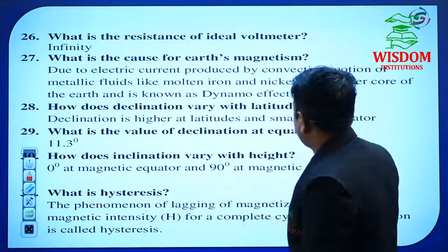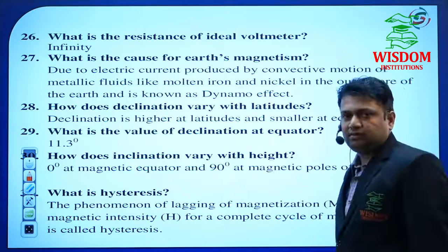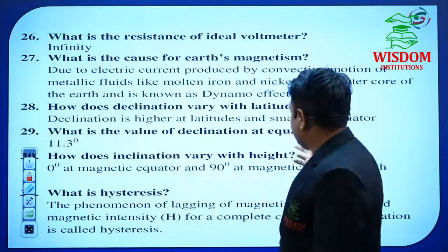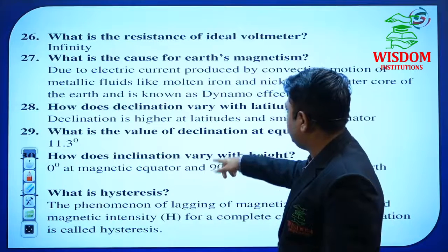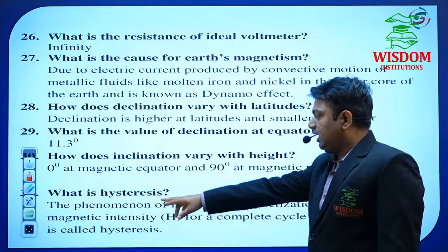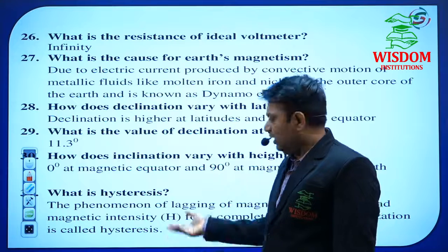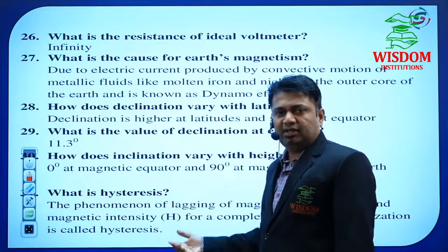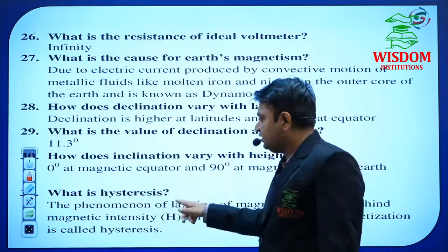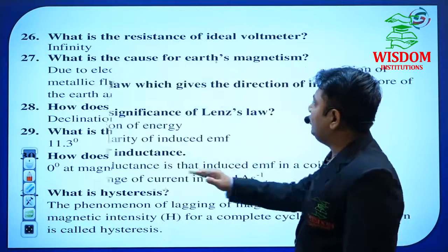How does the declination vary with latitude? What is the value of the declination at the equator? These values are most important. How does inclination vary with height? He may also ask a hysteresis question or hysteresis loop. If he asks for the hysteresis loop diagram, that may be for 2 to 3 marks; if he asks only what is hysteresis, you have to write only 2 to 3 lines — it is worth 1 mark.